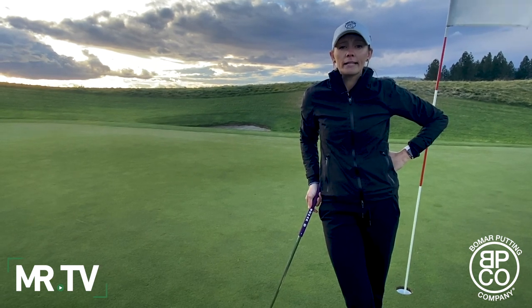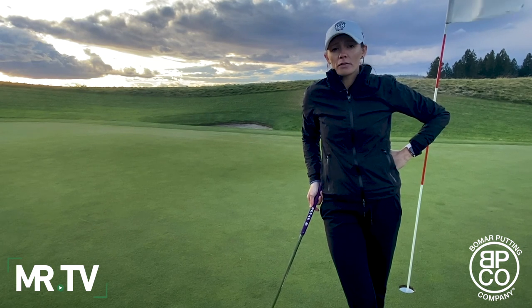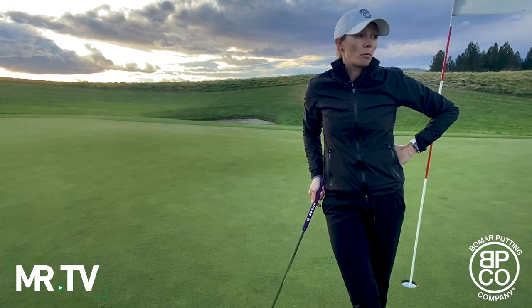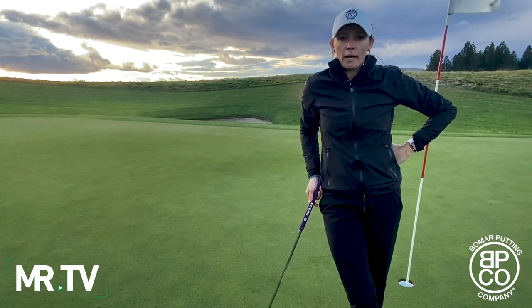If you missed us on episode one, I gave a quick introduction to who I am, what I've done throughout the golf industry, why my father and I started this company and what we do. We manufacture and sell side saddle putters. We're both professionals — we've used this style our entire lives and we think it is the best way to putt.